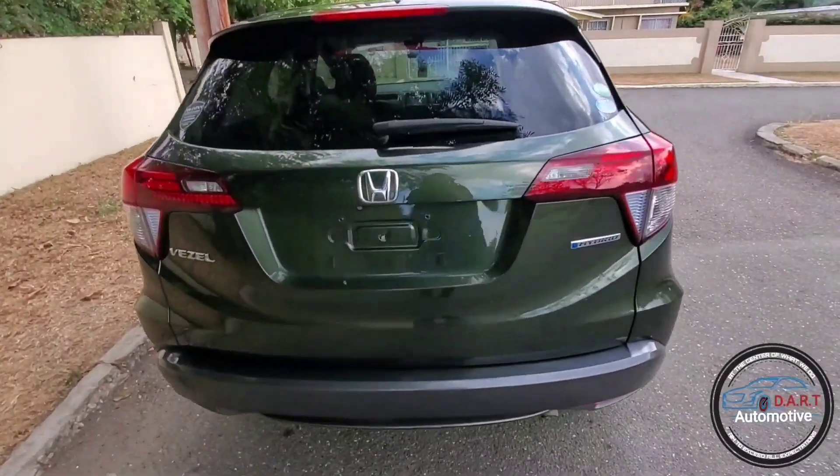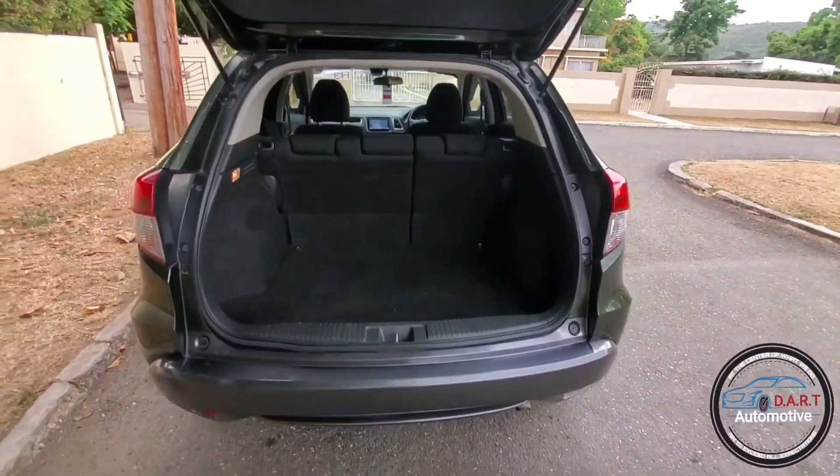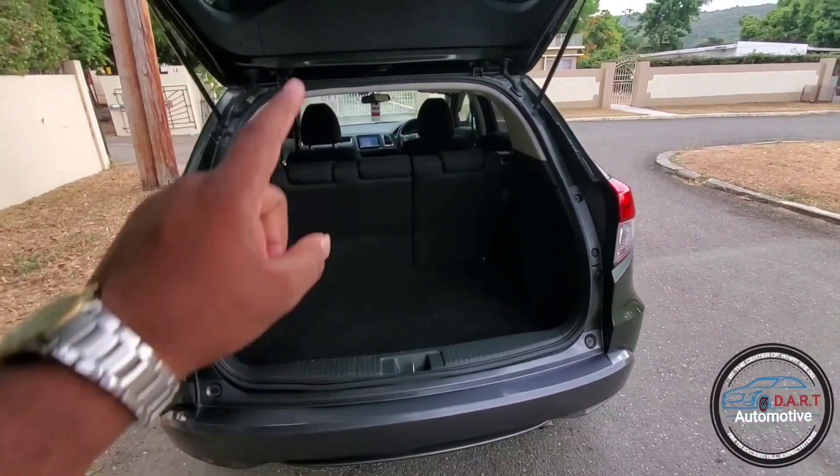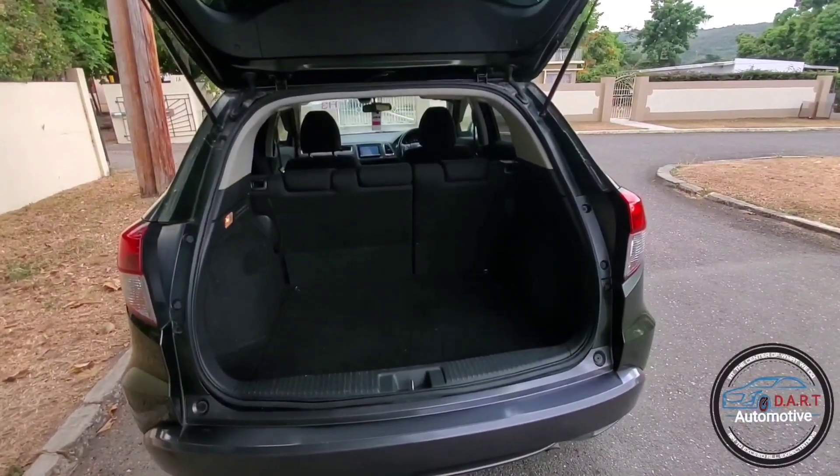This is a great family unit. It has nice cargo space and the seats can be folded. Let me show you how the seats can be folded and then continue on our walk around tour.